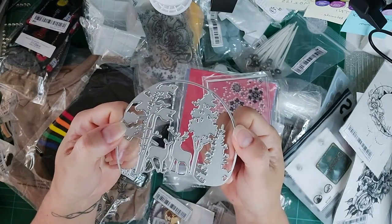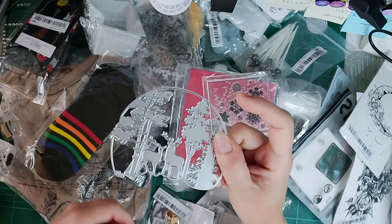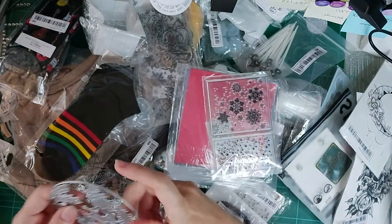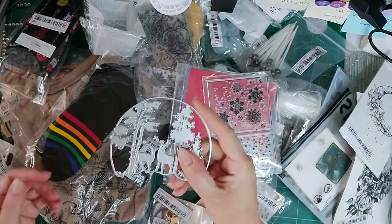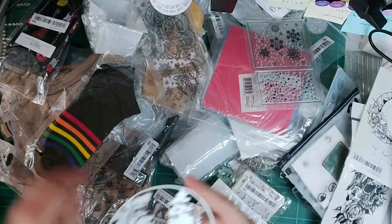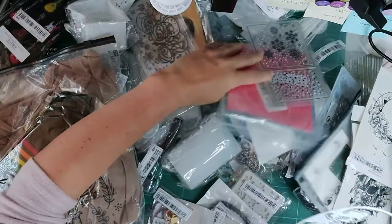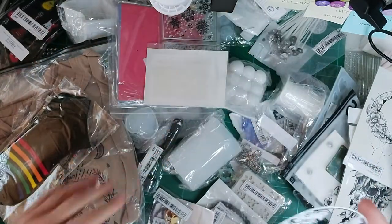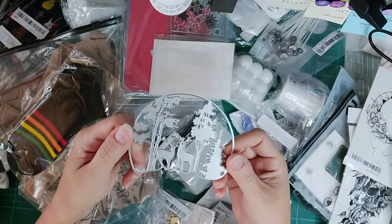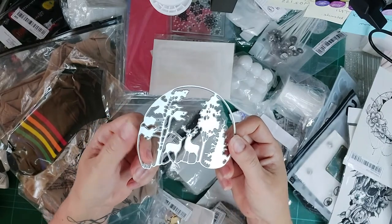I'll try and do a video with this die as quickly as I can because it's coming up to Christmas. I'll do a Shein craft video — keep your eye out for that on my sister channel, Suzy Sue Crafts. I can't remember how much everything cost because they didn't include a receipt, but I'll link them in the craft video.